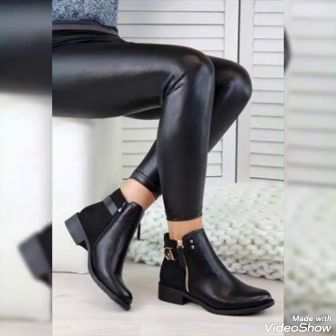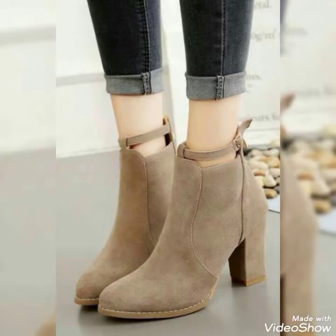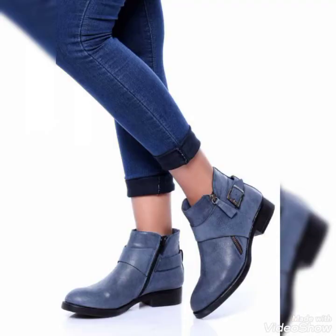So guys, watch my video with full patience till the end, and if you love my content then do give a huge thumbs up. Do share my video with other people as well so that they could also get these amazing and outstanding shoe designs. Thank you for your unconditional love and support — may Allah bless you all.